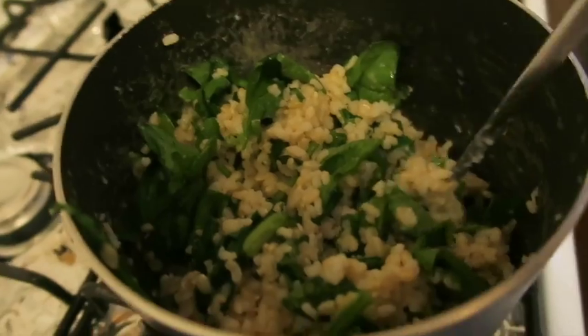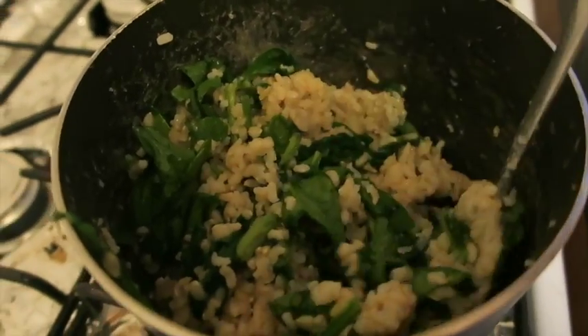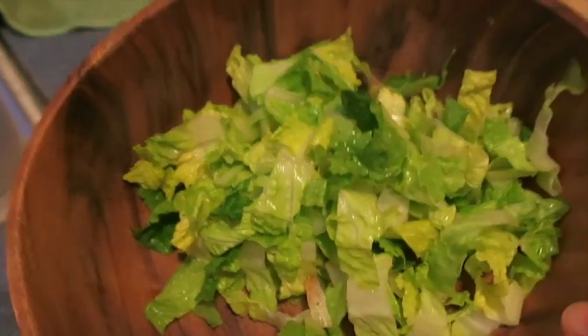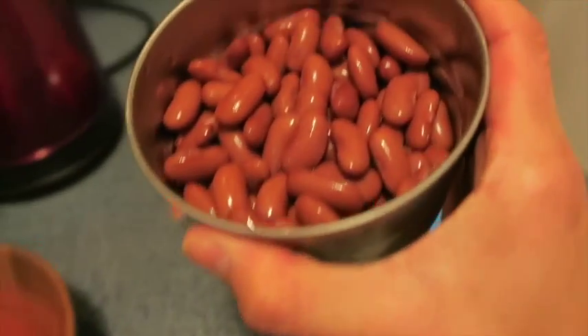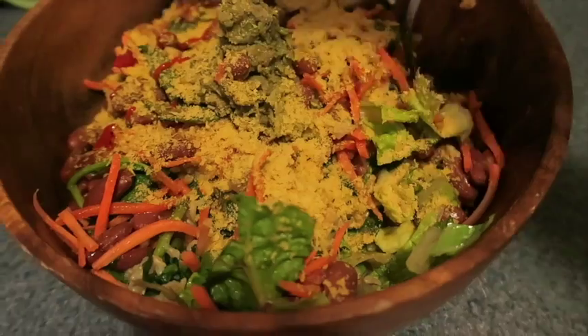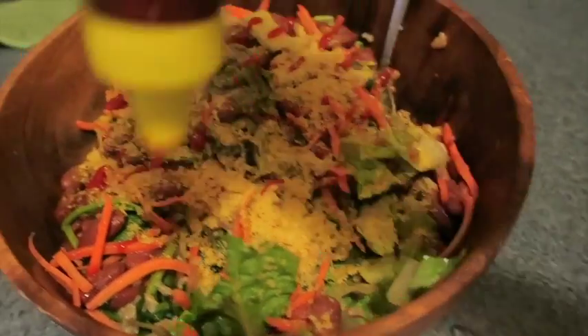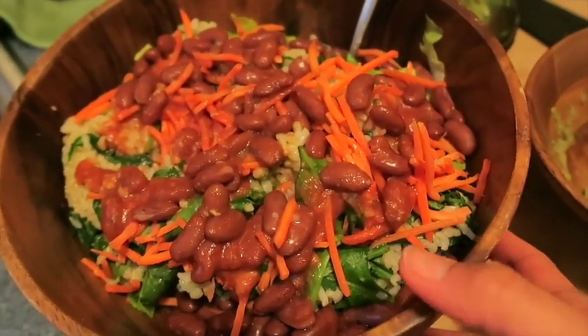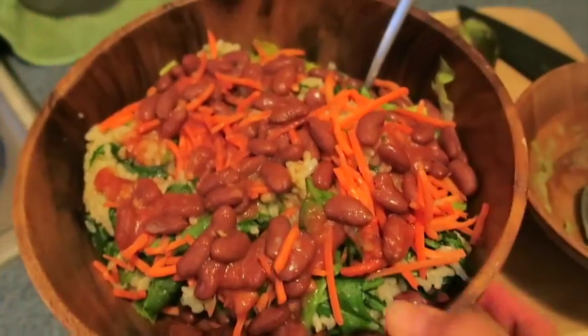Onto dinner! Dinner is nothing special — it's just some rice that I reheated and stirred up with spinach and a tomato sauce I made of just tomato puree, a little bit of sugar, and a spoonful of tahini. I'll put that on top of some chopped lettuce, and I have some leftover beans from yesterday and some grated carrots. I'm probably also going to add sriracha and nutritional yeast, because those two things together are life.